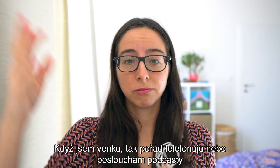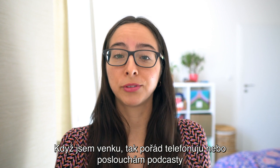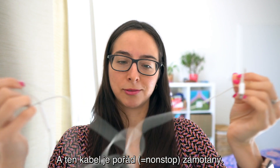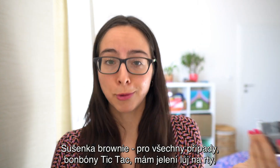Když jsem venku, tak pořád telefonuju nebo poslouchám podcasty, takže v kabelce mám taky sluchátka. A ten kabel je pořád non-stop zamotaný. Sušenka brownie pro všechny případy.